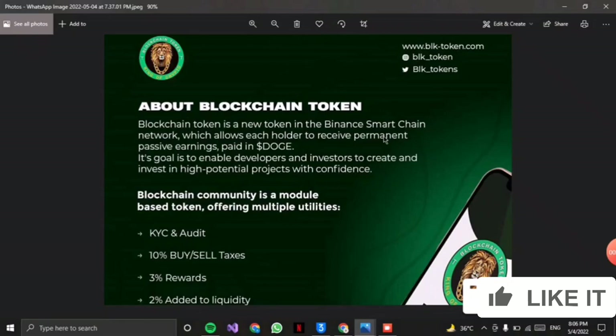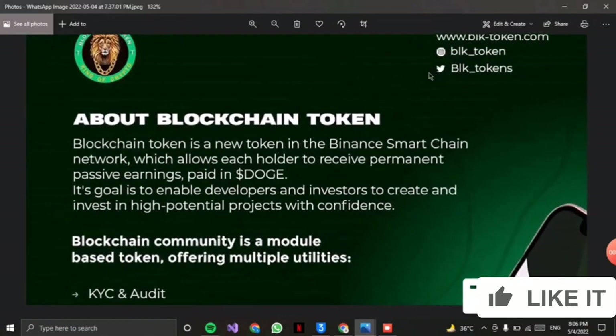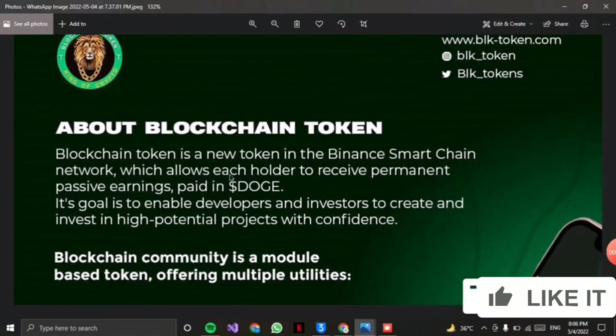The BLK token has been released and you can check their KYC. There is a 10% buy/sell tax, 3% reward, and 2% added to the liquidity, and many more. You can join from the link above: www.blktoken.com.